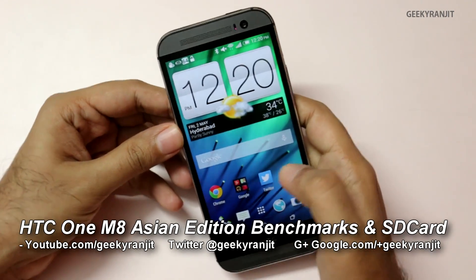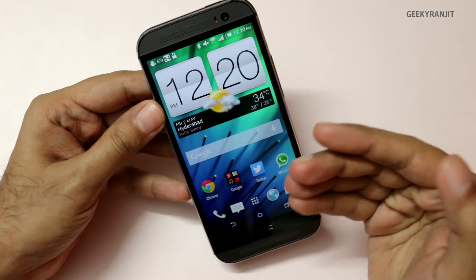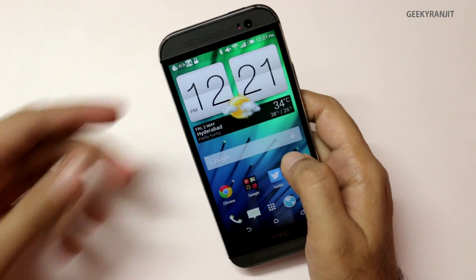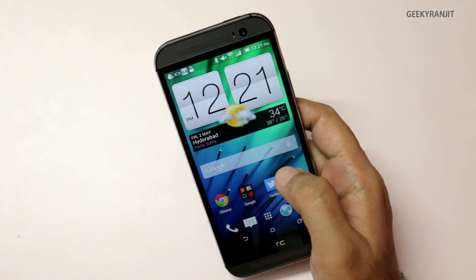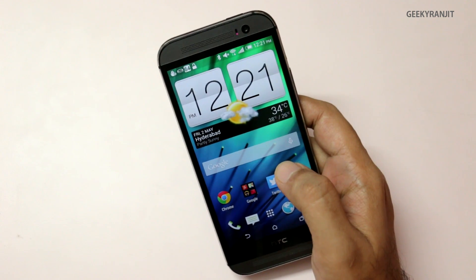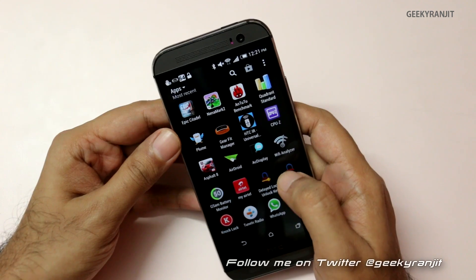Hi there, this is Ranjit and I have this beautiful HTC One M8 with me. This is the official version sold in India — the Asian edition. With the HTC One M8, the Asian editions are clocked a little bit higher. The international versions sold in the US, Europe, and other countries are clocked at 2.3 gigahertz, whereas this one is clocked at 2.5 gigahertz.